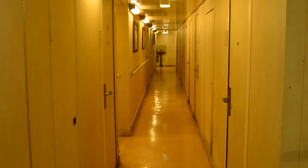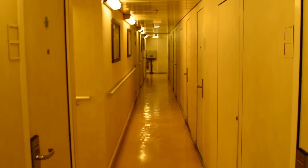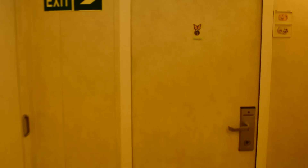I'm going to show you the crew library, crew gym, crew games room, where the crew eat, where the crew party, just generally where we do everything. Let's go. Welcome to the crew corridor. In a former video of mine, you got to see the inside of our rooms and now you're seeing the outside. This is our hallway — it's obviously not as fabulous as it is where the guests live, but it does its job.